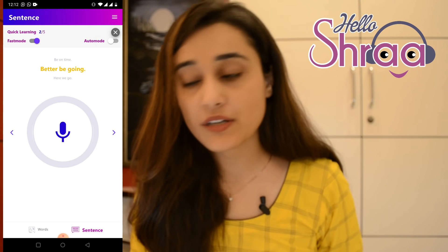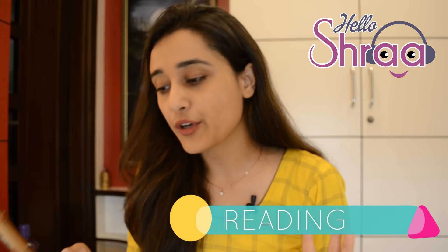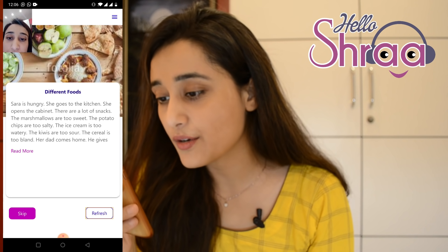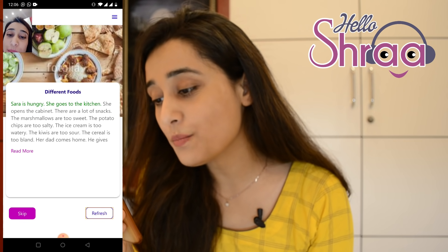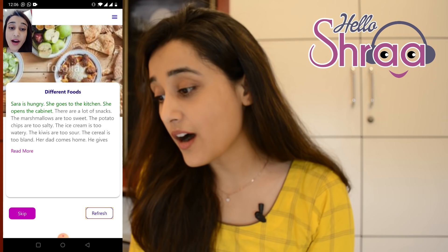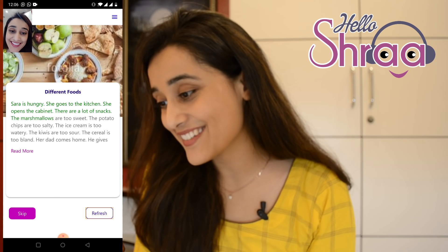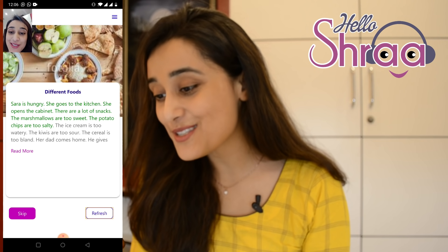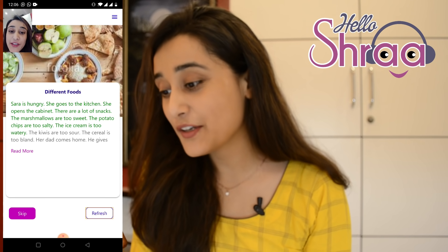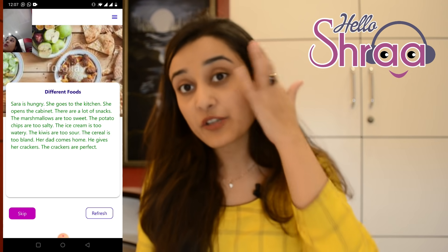Under fast mode, what you can skip is the score each time, so that you can practice fast. Here is a paragraph that I'm going to read, and as I read, everything that I'm going to read is going to turn green on the screen. Sarah is hungry. She goes to the kitchen. She opens the cabinet. There are a lot of snacks. The marshmallows are too sweet. The potato chips are too salty. The ice cream is too watery. The kiwis are too sour. You see how it turned green — so this is one of the reading exercises you can do with the application.